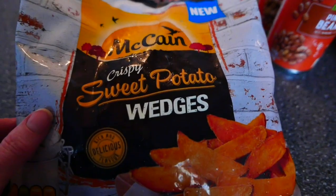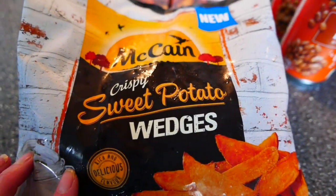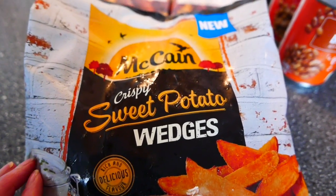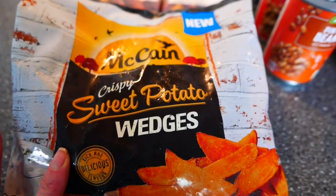I also got some McCain sweet potato wedges. I do generally make my own wedges — I'll do them with a Cajun spice or a fajita spice — but now and again for quickness I just buy the McCain ones.